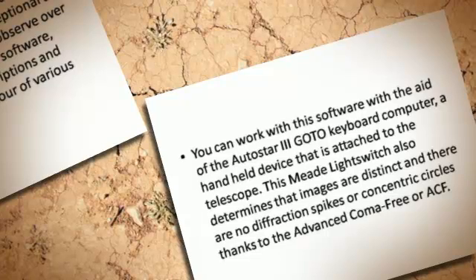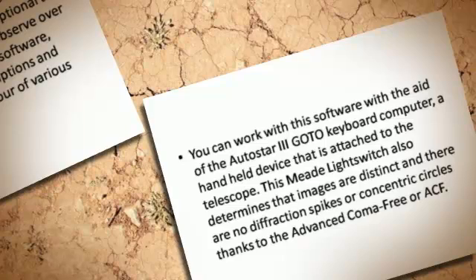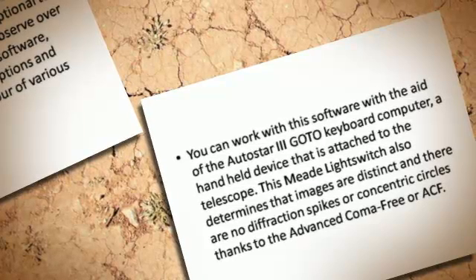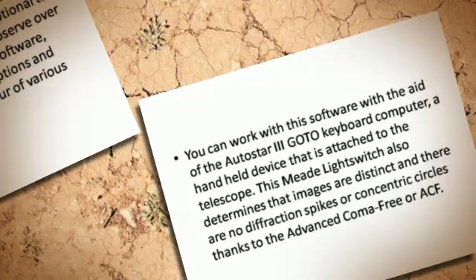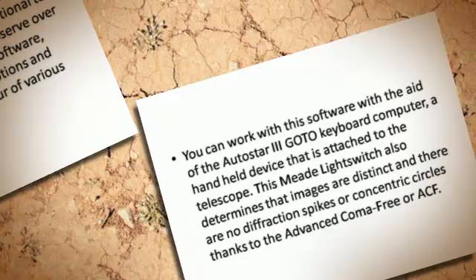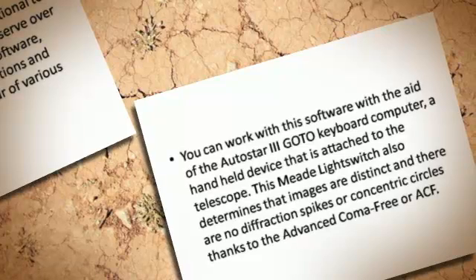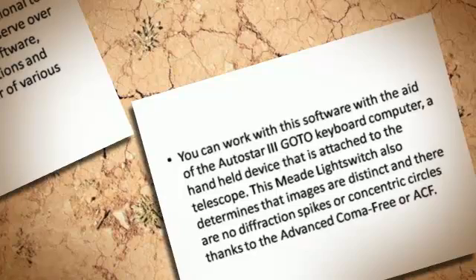You can work with this software with the aid of the Autostar 3 Goto keyboard computer, a handheld device that is attached to the telescope. This Meade LightSwitch also ensures that images are distinct, with no diffraction spikes or concentric circles, thanks to the Advanced Coma-Free, or ACF, technology.